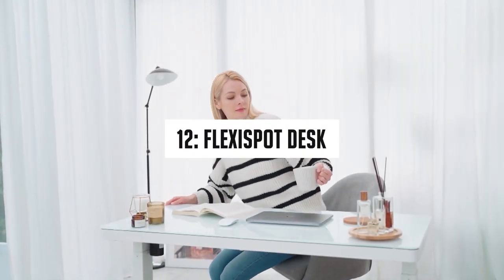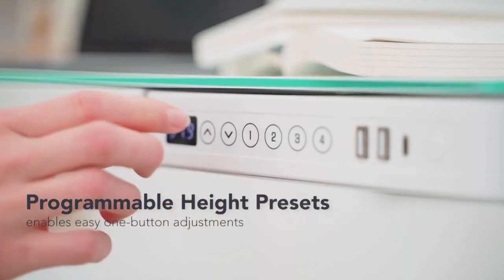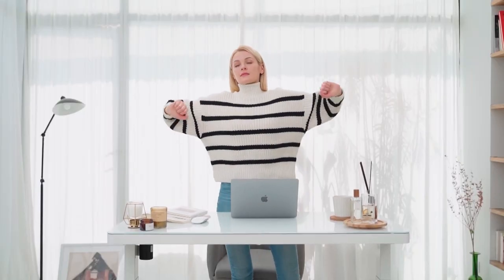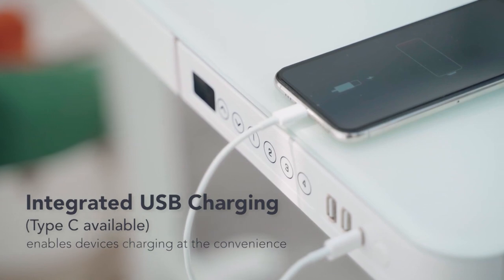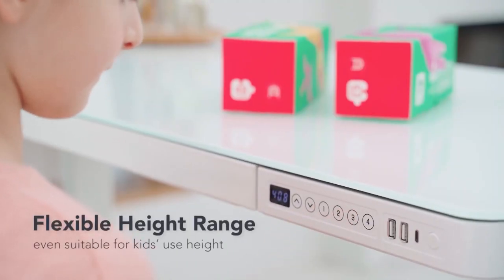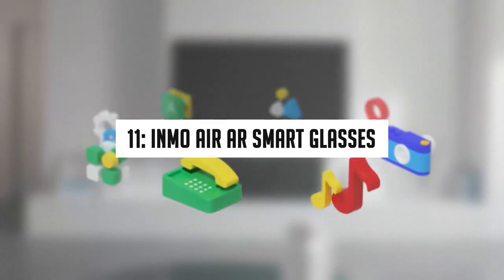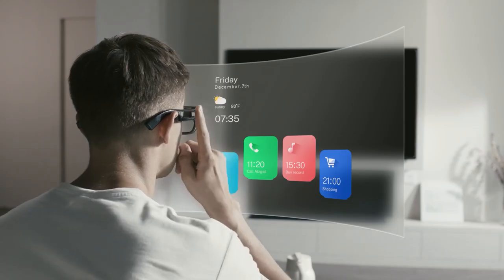Number 12: Flexi Spot Desk. You can easily adjust the height of this desk between 71 cm and 121 cm, making it equally suitable for children and adults. There are two buttons to adjust its height according to your need, and it also comes with 3 USB ports so you can charge your mobile or laptop with ease. Number 11: Enmo Air AR Smart Glasses — foldable, lightweight design with a high-resolution display.